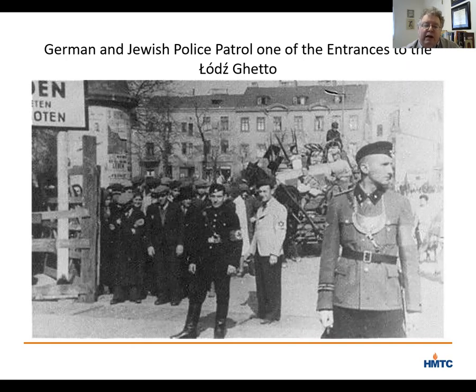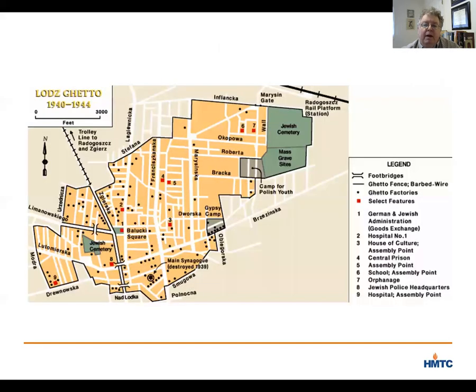It was in this atmosphere that Chaim Romkowski embraced the idea that if the Jews in the ghetto provided something of value to the Nazis, then they would be saved and living conditions would improve. With that in mind, he pushed ghetto residents to work 12-hour days in abysmal conditions on starvation diets to produce uniforms, clothes, furniture, and electrical equipment for the German military. By 1943, 95% of the adults in the ghetto were employed in some 117 workshops. In maps of the ghetto, you can see dozens of black dots marking the location of ghetto factories.